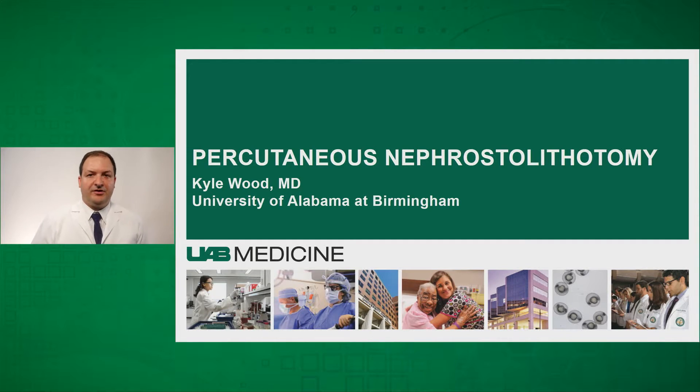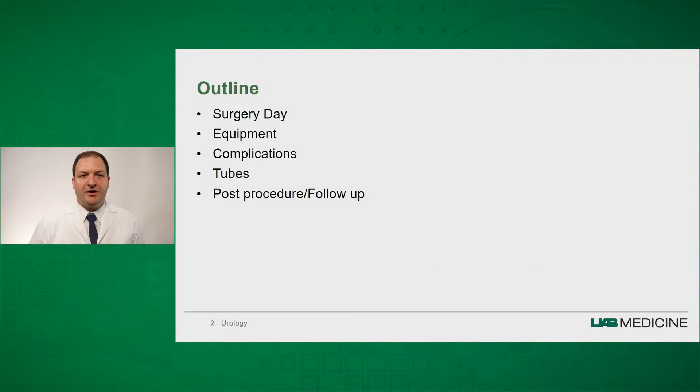We are here today to talk about percutaneous nephrostolithotomy. I'm Kyle Wood, a urologist and assistant professor. Today we're going to talk about the surgery day and what to expect, some of the equipment we use, some of the larger complications that we may experience from surgery, how we drain your kidneys with tubes, and how we follow you up after the procedure.